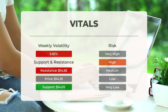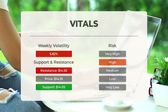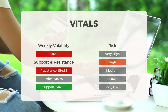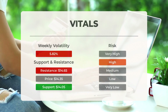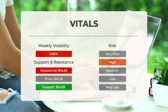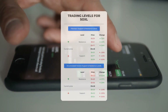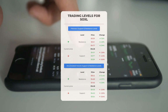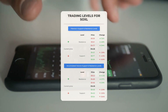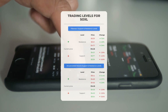SOXL finds support from accumulated volume at $14.05, and this level may hold a buying opportunity as an upward reaction can be expected when the support is being tested. This ETF may move significantly during the day — with high volatility and a large Bollinger Band prediction interval, it is considered high risk. During the last day, the ETF moved $1 between high and low, or 7.19%. For the last week, average daily volatility was 5.82%. For potential day trading levels, the first resistance level for SOXL is at $14.65.